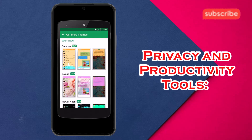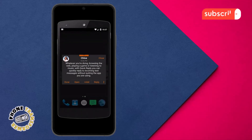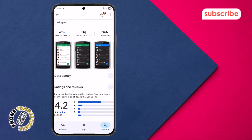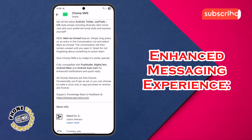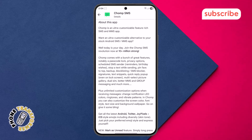Privacy and productivity tools: it offers a passcode lock for privacy, a scheduled SMS sender for reminders and birthday wishes, and a stop-a-text-while-sending feature to prevent accidental sends. Enhanced messaging experience: Chomp SMS provides better MMS and group messaging, supports dual SIM, and offers a quick reply pop-up even from the lock screen.